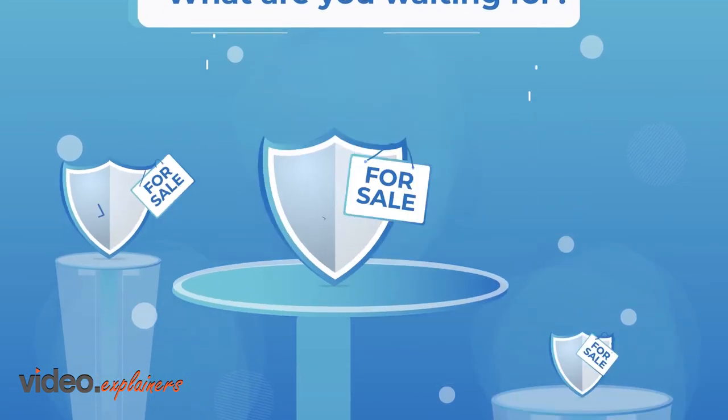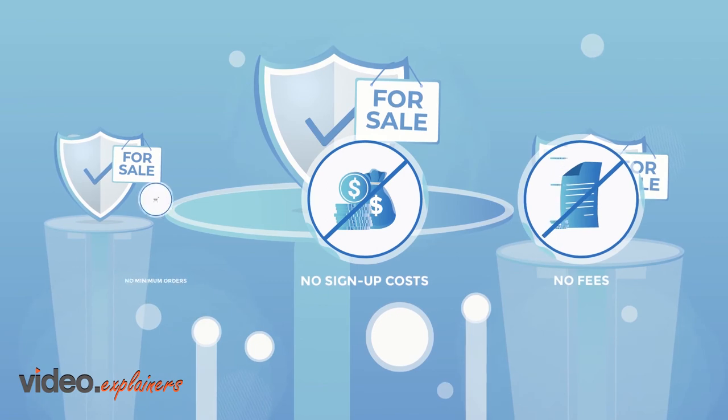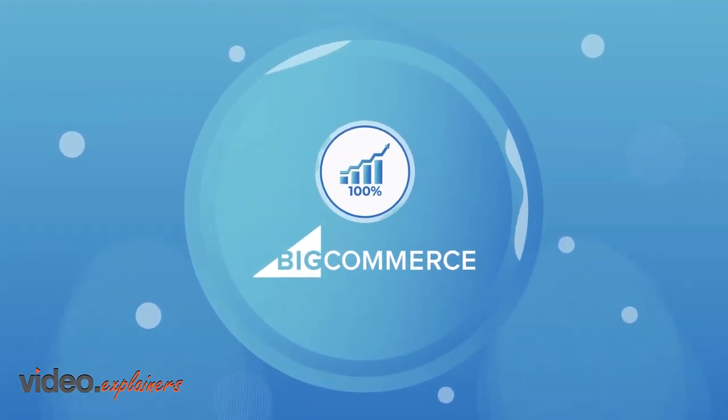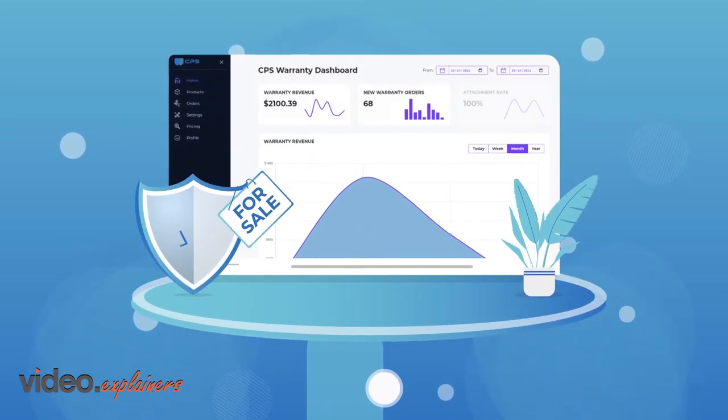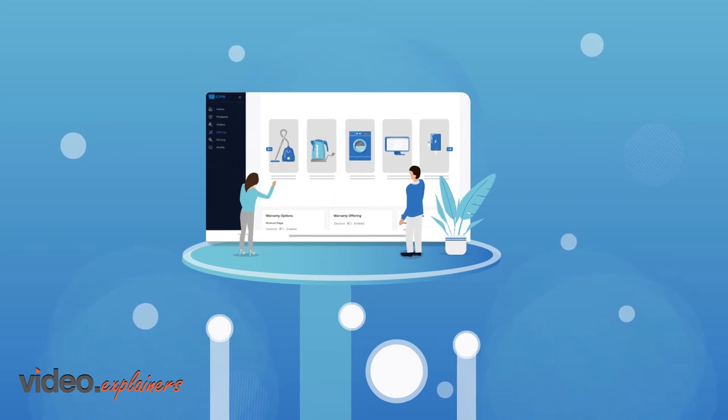So, what are you waiting for? Start selling warranties immediately. No sign-up costs. No fees. No minimum orders. Make your BigCommerce store's customers feel happy and secure, and earn 100% profit on the warranty sale with the CPS Extended Warranty Upsell app. Do what's best for your customers. Choose CPS as your warranty provider.